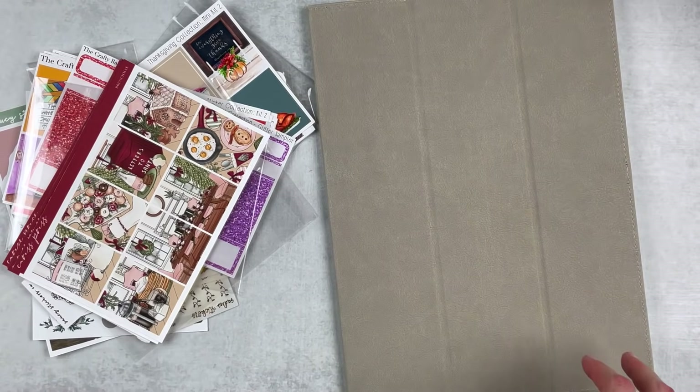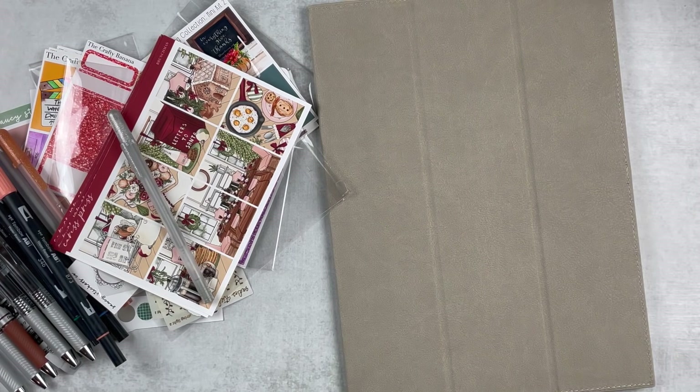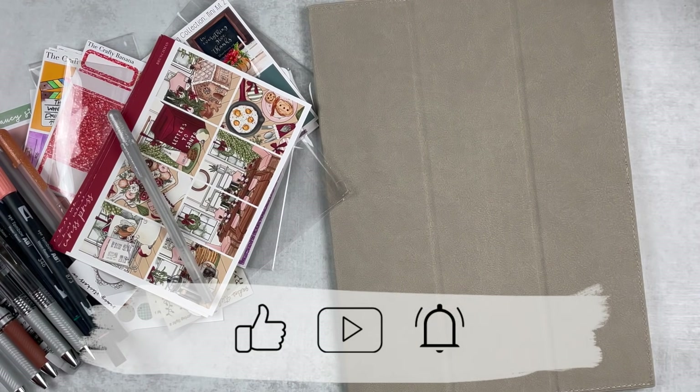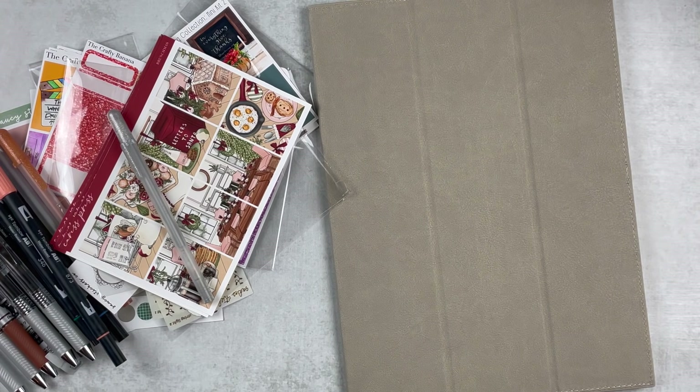That's everything for this haul! I hope you enjoyed it — if you did, give it a thumbs up and subscribe if you're not already. If you have any questions about any of the products I talked about, ask me down below or DM me on Instagram. Hit that notification bell if you want to be notified when I upload, and I will see you next time — bye!